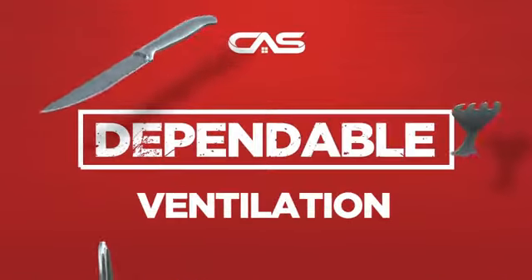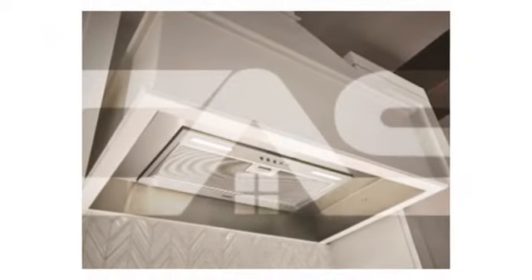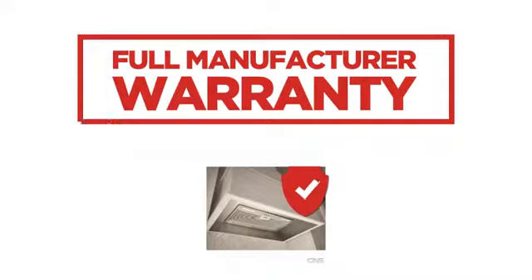Need a dependable ventilation system? Try this INSERT model from Brougham. Backed with a full manufacturer warranty.